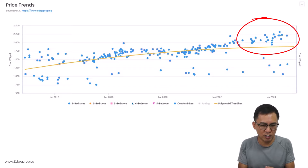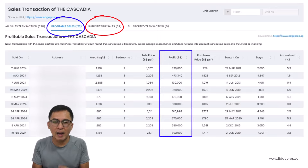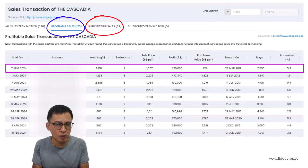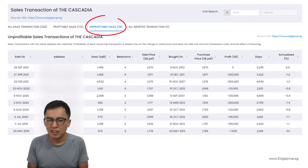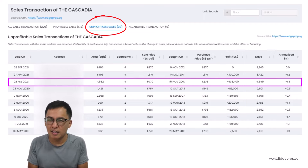Looking at the profitable transactions, there are 172 profitable and 39 unprofitable transactions. Profit ranged from $130,000 to $900,000, with annualized returns ranging from 0.4% to 5.9% — not bad. Even a two-bedroom unit can make $820,000, which is pretty impressive. As for the loss-making ones, they ranged from as low as $7,000 to as much as $930,000. This is really a tale of two stories — surely a painful loss. But remember, someone's loss is another's gain. Any upcoming MRT station is always a catalyst for price growth.